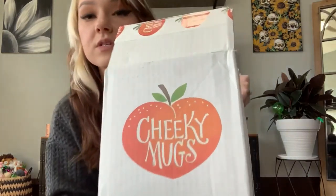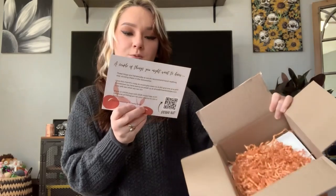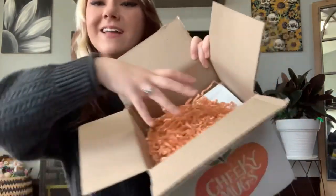It came in the cutest box. When you open it, it says 'You are twisted — we like it. Thanks for becoming a Cheapster.' This is so cute! I'm so excited to see what I got. I love this peach color — what do you call it?